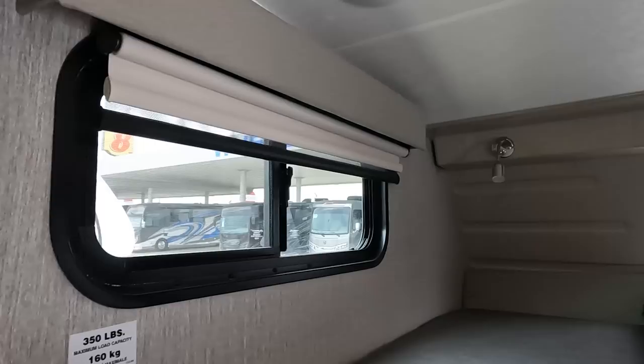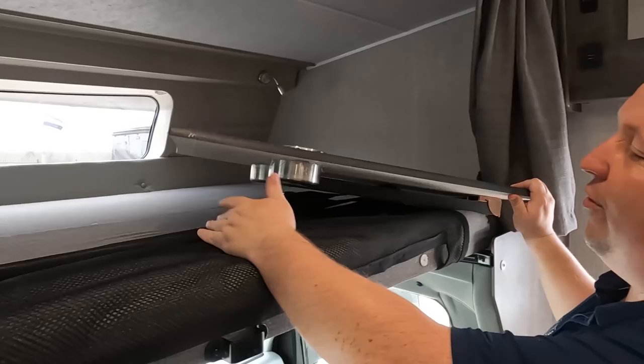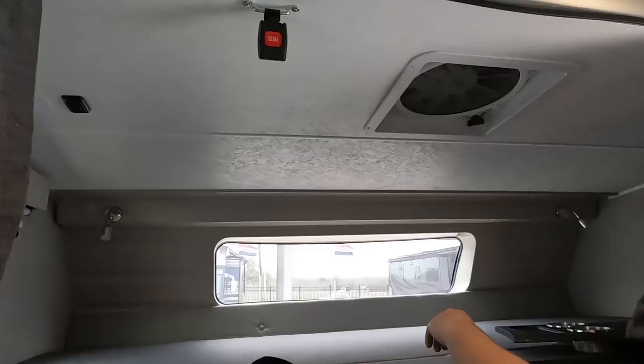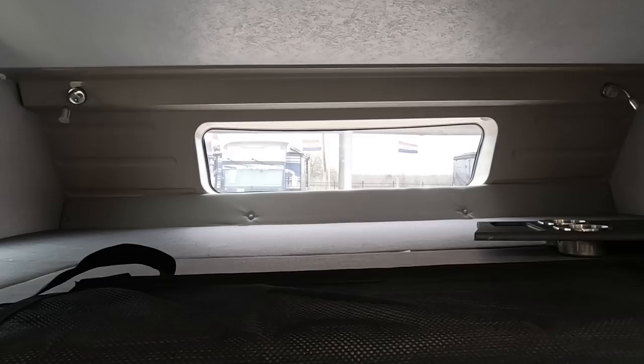We do have a bunk over the cab — 350-pound capacity — with a nice safety net and a fan up there. Both of the captain's seats swivel around to become part of the living area, and you can set up a little table. I like that they've got two privacy curtains here, and HDMI and USB right up here as well. There is no shade for the cab bunk opening — that always stays open — so you'd have to get an aftermarket solution.